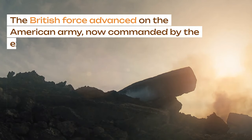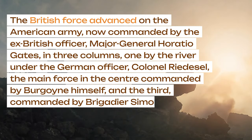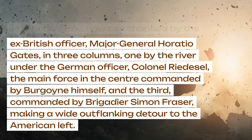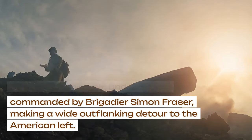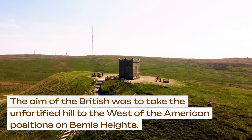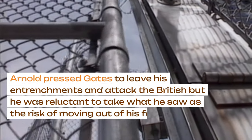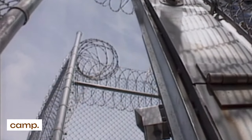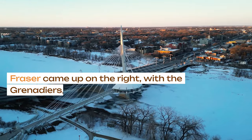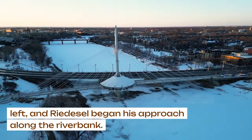The British force advanced on the American army, now commanded by the ex-British officer Major General Horatio Gates, in three columns: one by the river under the German officer Colonel Riedessel, the main force in the center commanded by Burgoyne himself, and the third commanded by Brigadier Simon Fraser, making a wide outflanking detour to the American left. The aim of the British was to take the unfortified hill to the west of the American positions on Bemis Heights. Arnold pressed Gates to leave his entrenchments and attack the British, but Gates was reluctant to move out of his fortified camp. Burgoyne deployed his battalions — the 9th, 21st, 62nd, and 20th Foot — for the attack. Fraser came up on the right with the Grenadiers, Light Companies, and the 24th Foot towards the heights on the American left, and Riedessel began his approach along the riverbank.